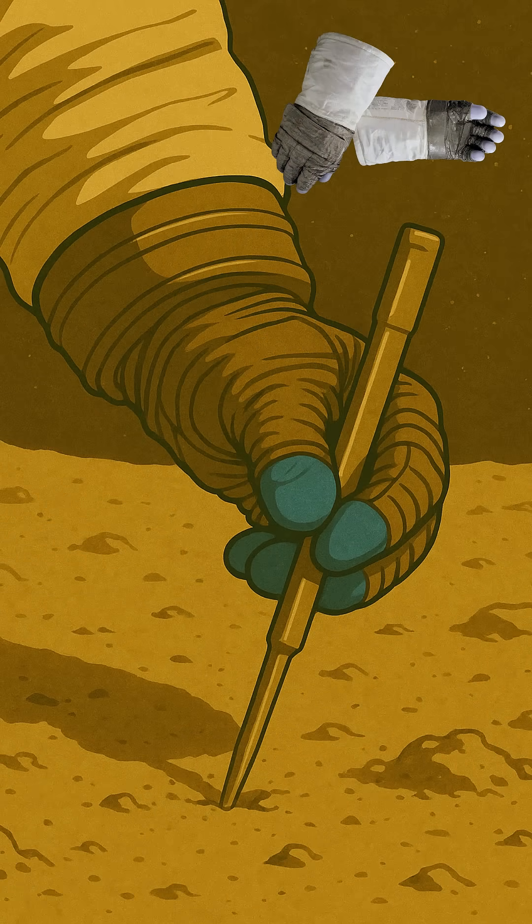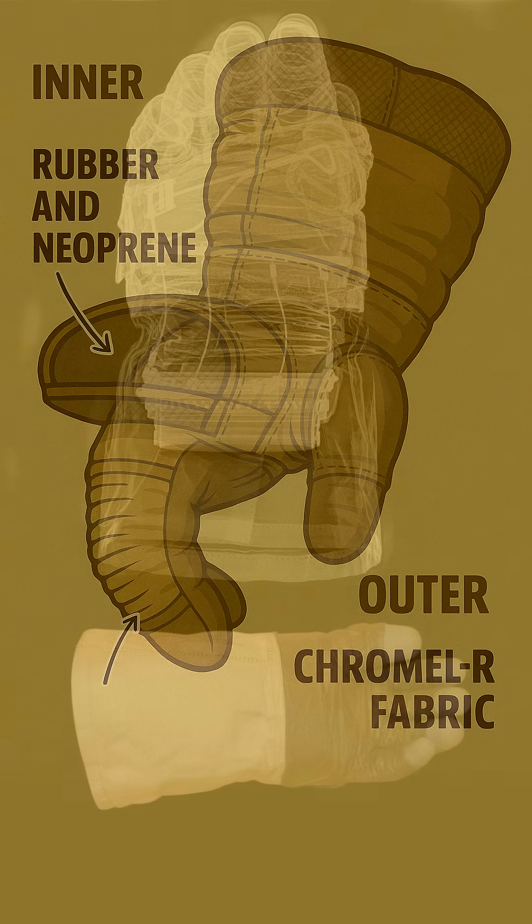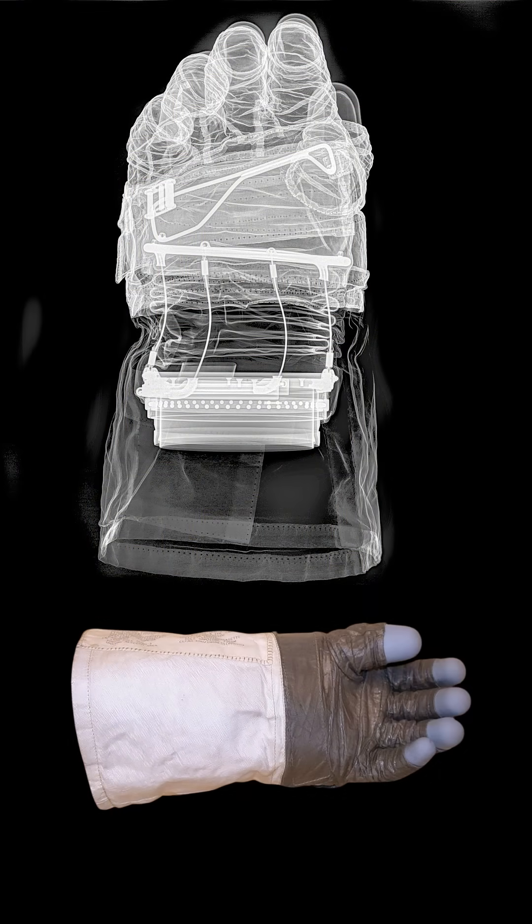The ultimate secret? These incredible Apollo gloves. Way more than just hand warmers, these were miniature engineering marvels made of many specialized layers, each with a vital job. Their inner bladder was tough rubber and neoprene for pressure, while the outer shell boasted chromal-R fabric — a super-strong woven stainless steel and chromium alloy. This wasn't just any fabric; it was space-age armor.